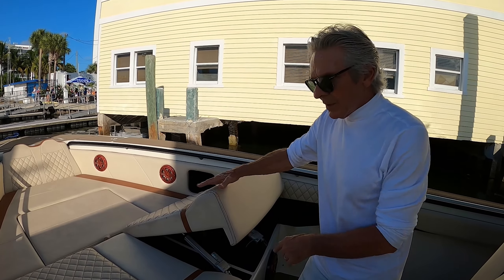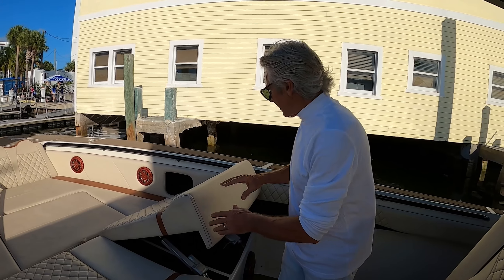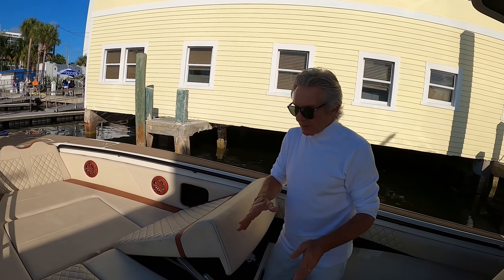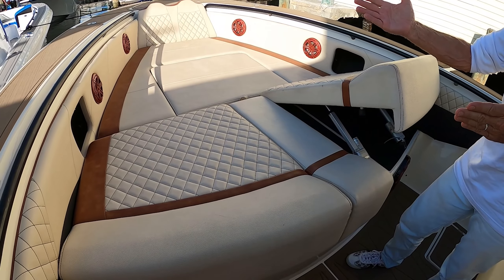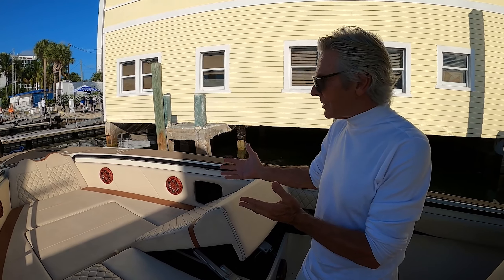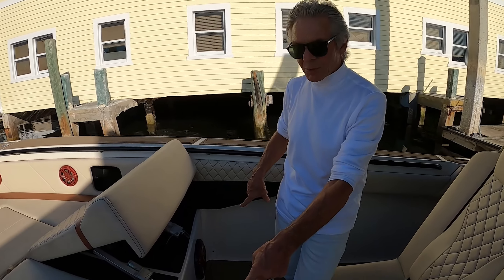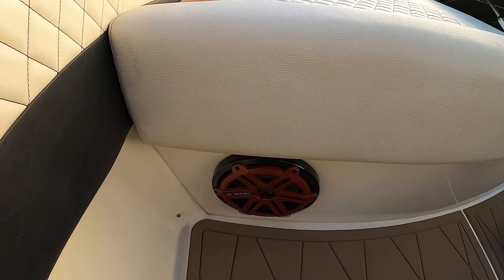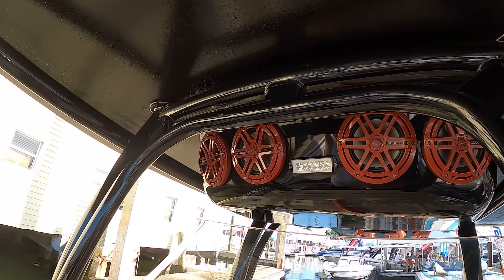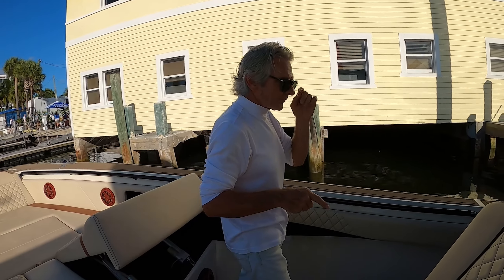This front bow section is all hydraulic — it goes up and down. So you can sunbathe in one direction or the opposite, and people can sit up here at various times. You've got four speakers there, two speakers here, four more speakers there, and directional lights. Wherever you go you're going to make some noise — it's overpowering with the stereo, but that's what people want.